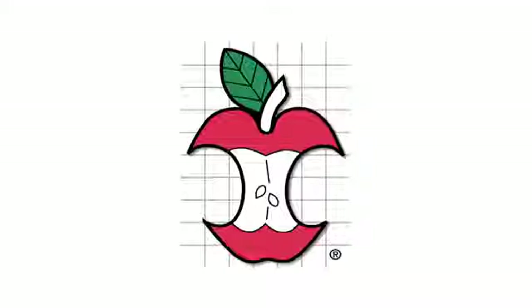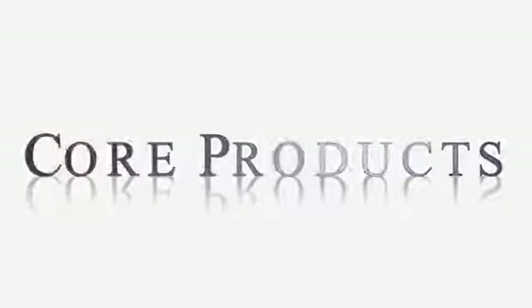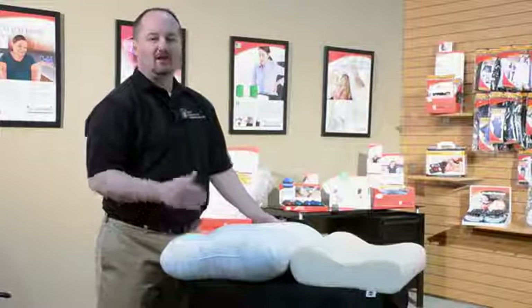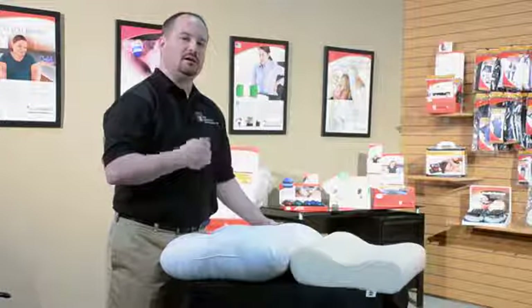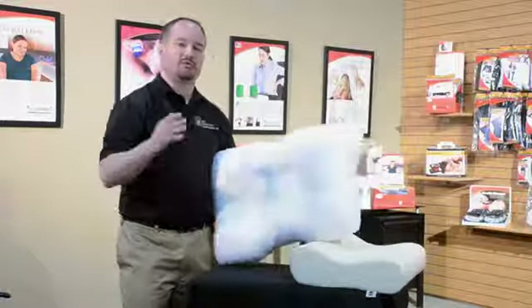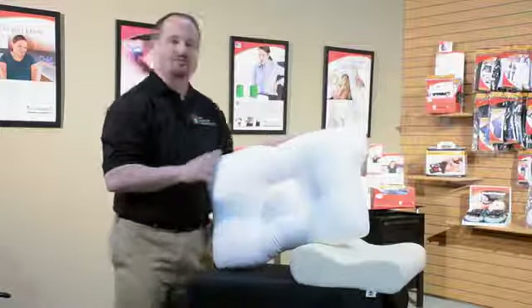Are you or your patients sleeping on the right pillow? At Core Products we get asked all the time, how do I know what is the right pillow for me or my patient? This is a good question because there are many types of pillows out on the market and they all do different things.